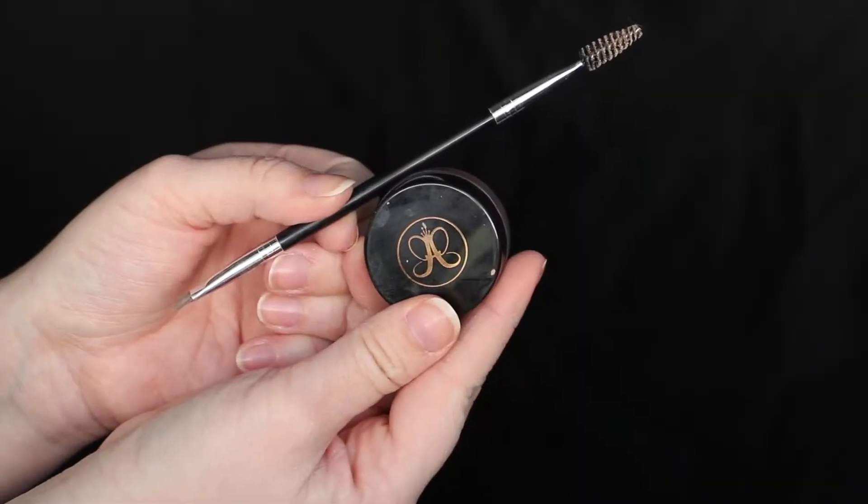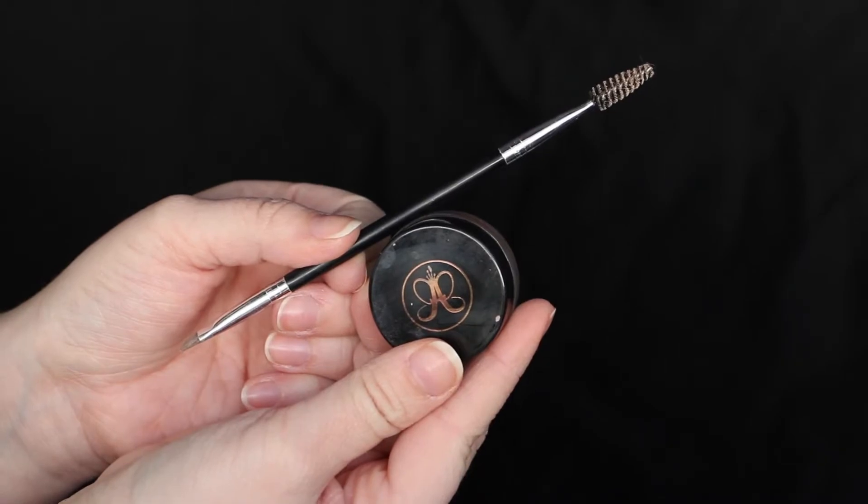The other Anastasia product I like to use sometimes is her pomade. This one is really nice if you have more sparse areas and you're trying to really fill them in. I like to use their brow brush — the text is worn off because I use it so much, but I believe it's like the A12. You can find it on their website or at Ulta or Sephora. I just dip it in, brush some off, and do the same thing I would do with my Brow Wiz.